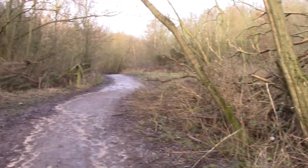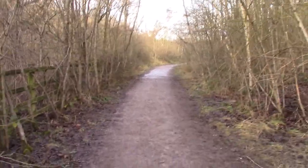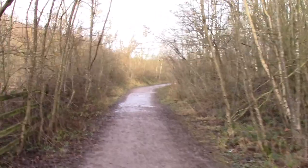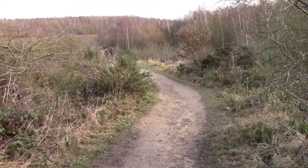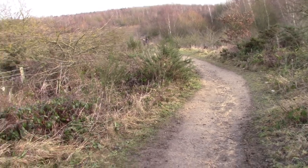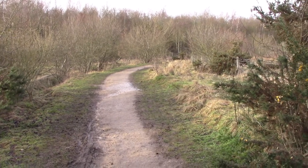We have come down the path and we are now going into the woods. Nice quiet walk here along the woods — not so many people about. We have now come out of the woods and are walking up this path. Not far to go now, and a very pleasant, easy walk.